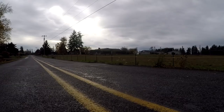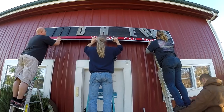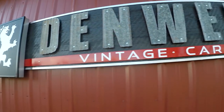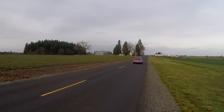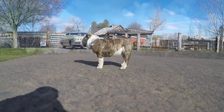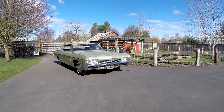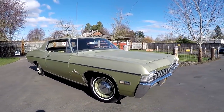This is Jason with Denworks. Got something pretty neat here — it's a 1968 Impala. Very, very nice car.